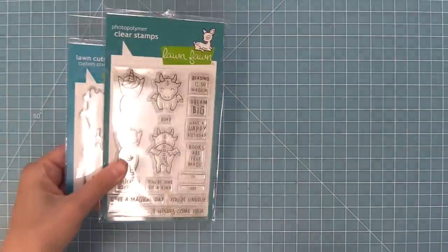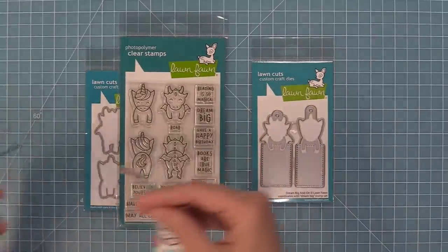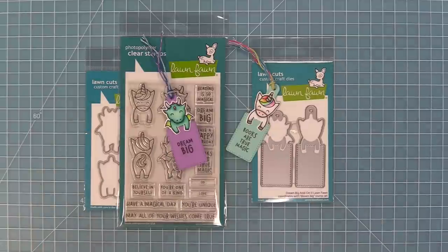Dream Big is the next in the series of our bookmarked tag dies. The add-on helps you create cute little bookmarks and tags with a dragon and unicorn — oh my gosh, these are so cute.